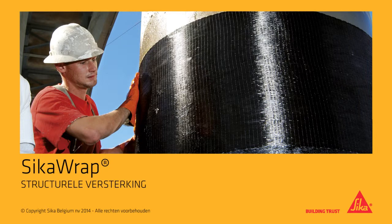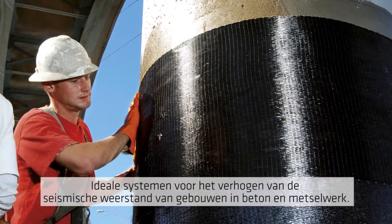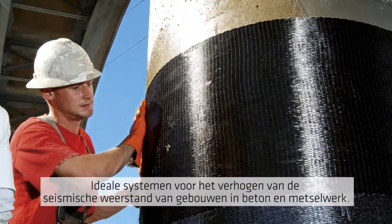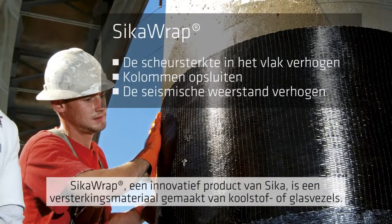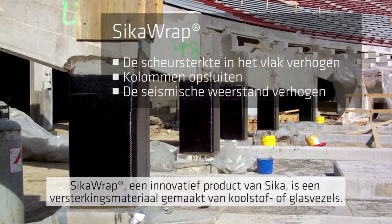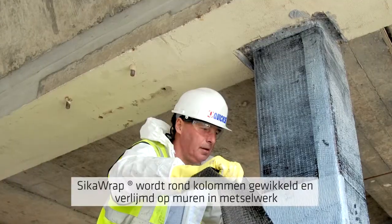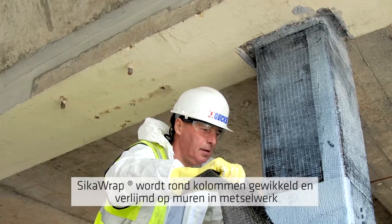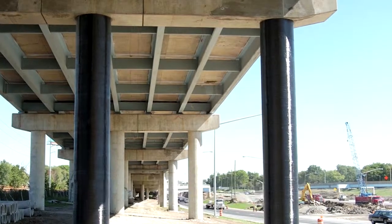Sika is a global leader in structural strengthening systems, ideal for the seismic upgrading of concrete and masonry buildings. One innovative Sika product is SikaWrap, a reinforcing fabric made of either carbon or glass fibres. SikaWrap is wrapped around columns and bonded to masonry walls, helping a building to withstand much higher earthquake loadings.